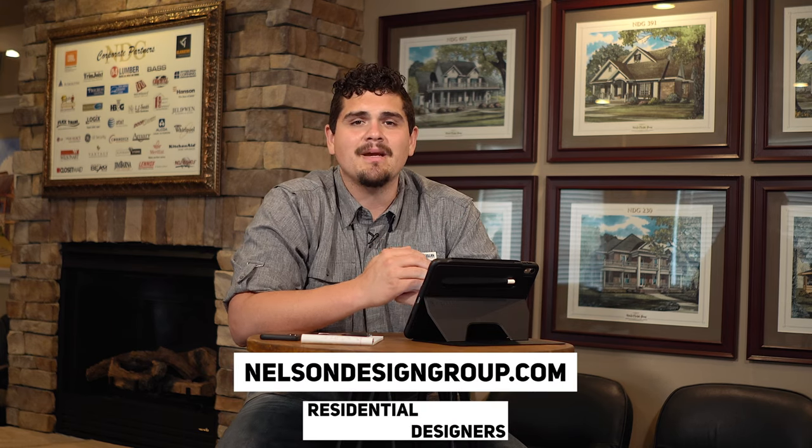That's house plan 1483 Hagen Drive. For more information, please visit our website at nelsondesigngroup.com. If you have any questions, give us a call at 870-931-5777. Please like this video, subscribe to our channel — our goal is to hit a thousand subscribers in the next three months. Hit that notification bell to always be notified of any future videos. Talk to you in the next one, bye!